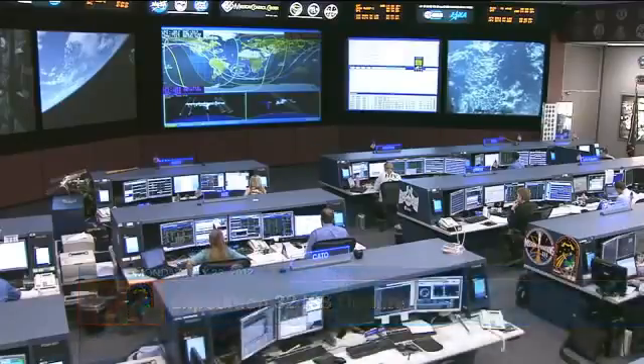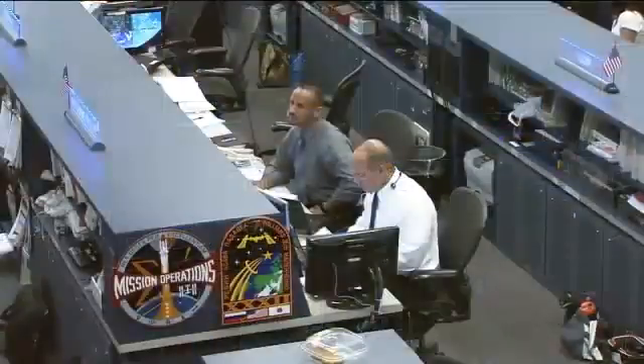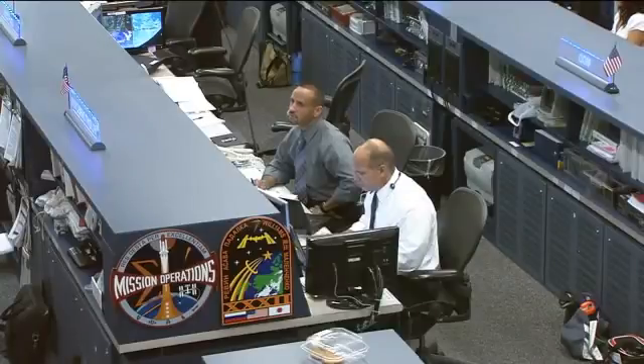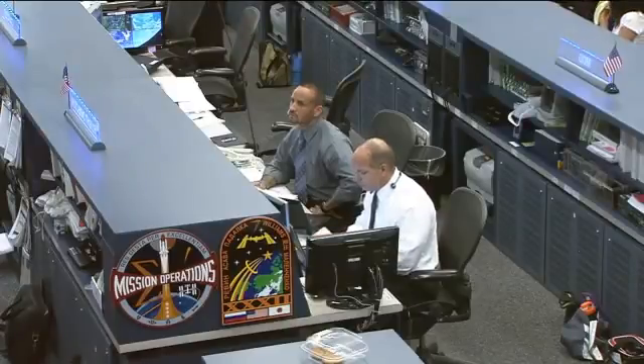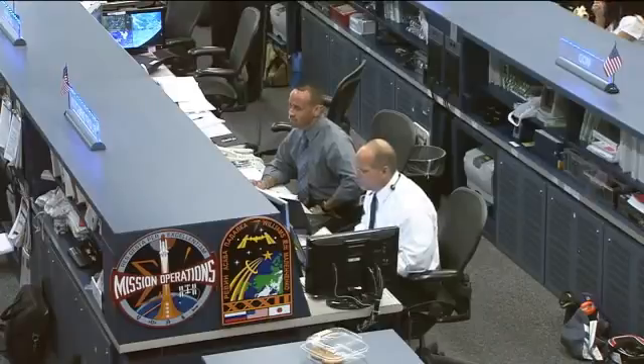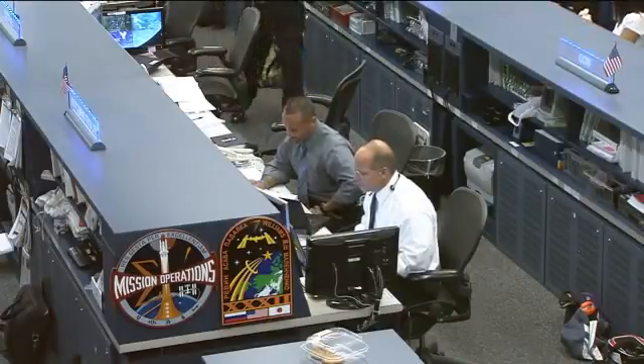It is a busy day for the crew of Expedition 32 on board the International Space Station. This team here in Houston today is being led by Flight Director Tony Ciccacci, there on the right-hand side. Sitting beside him is Tomas Gonzalez-Torres, the on-console Flight Director in training. He is a former spacewalk officer who did STS-125, the final mission to the Hubble Space Telescope, and has been learning how to be a Flight Director over the last several months, training with Tony Ciccacci.